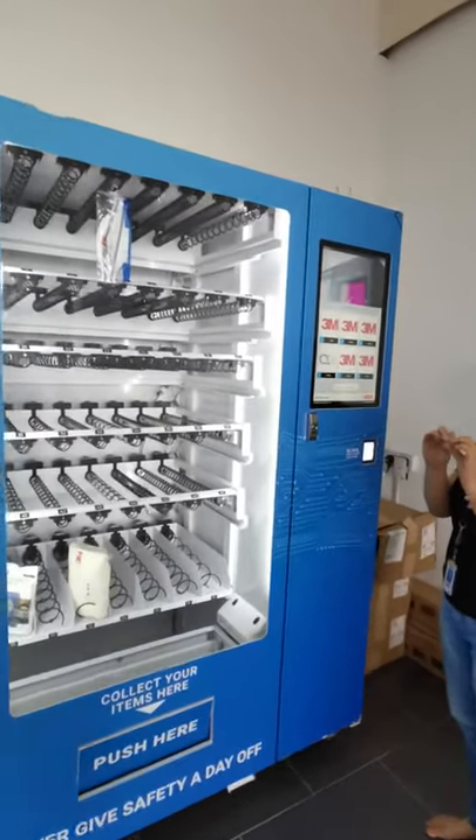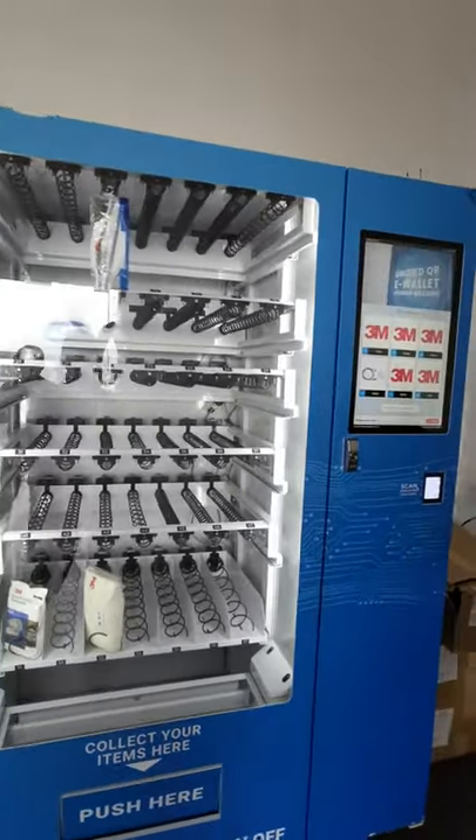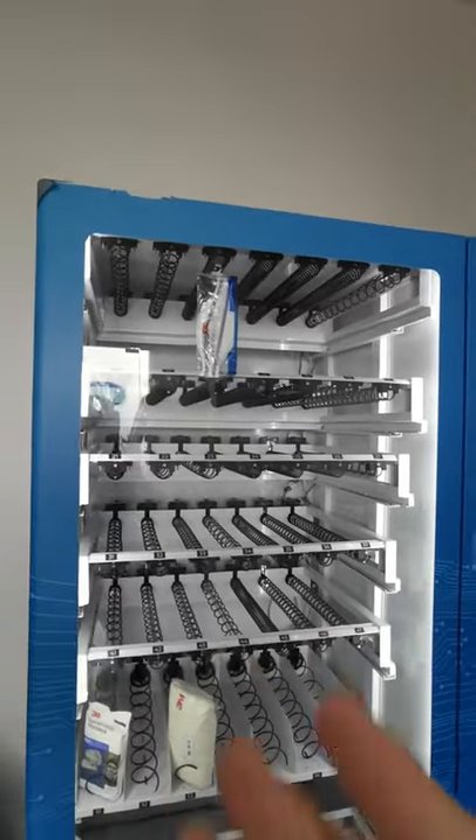Right now we are testing buying industrial tools from an industrial vending machine. Let's try to buy this number three.